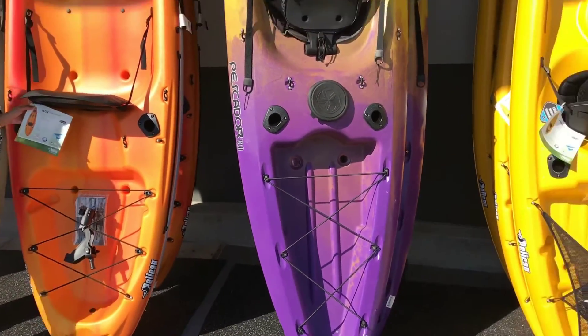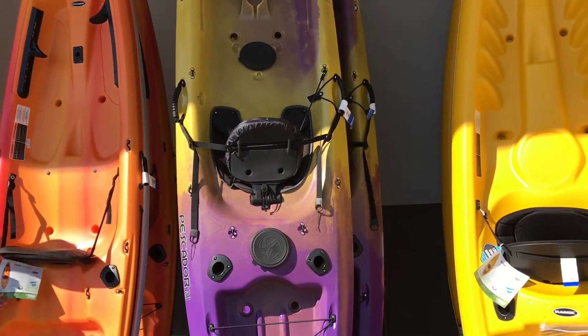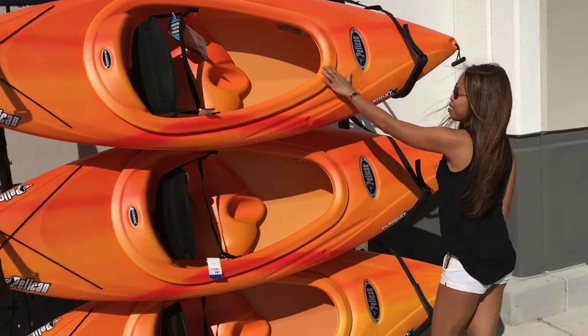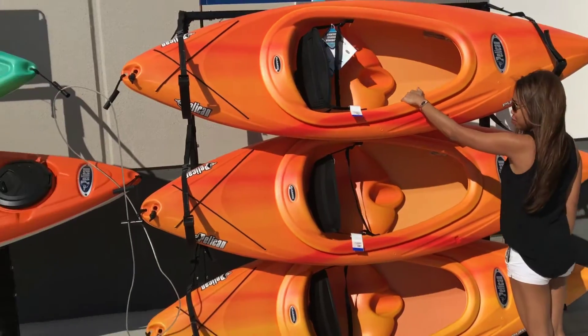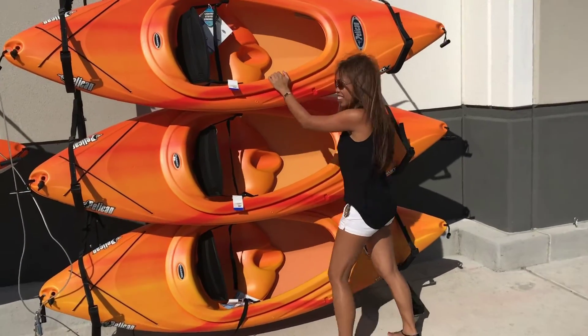We'll see which one she picks at the end of this clip. Hopefully it's one that's six foot or smaller because she said she wants something small. So which one do you want? You don't want the green one — you don't like green, okay then.